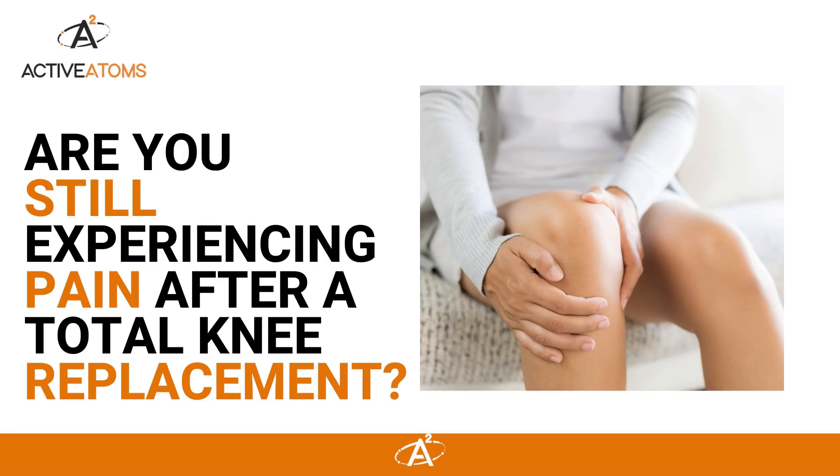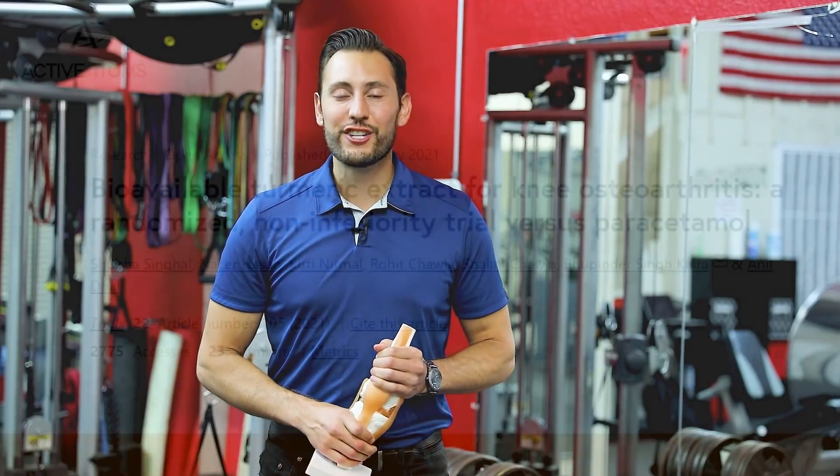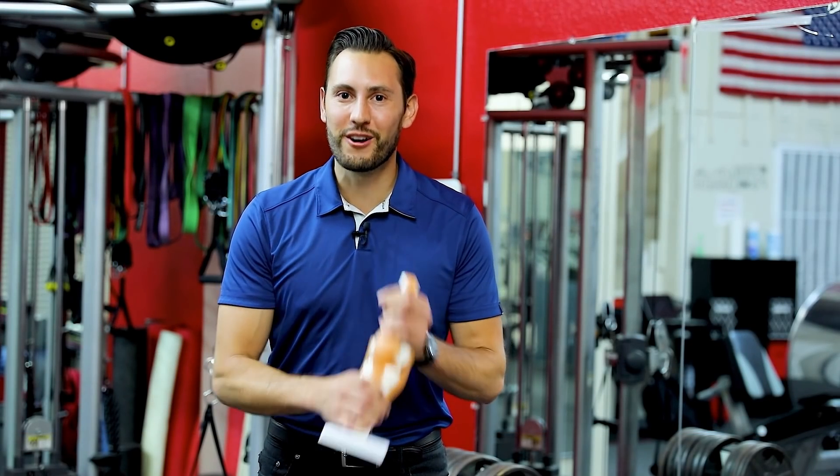Are you still experiencing pain after a total knee replacement? A new 2021 study shows that curcumin can help reduce knee pain and improve physical function, but you need to get the right dose.